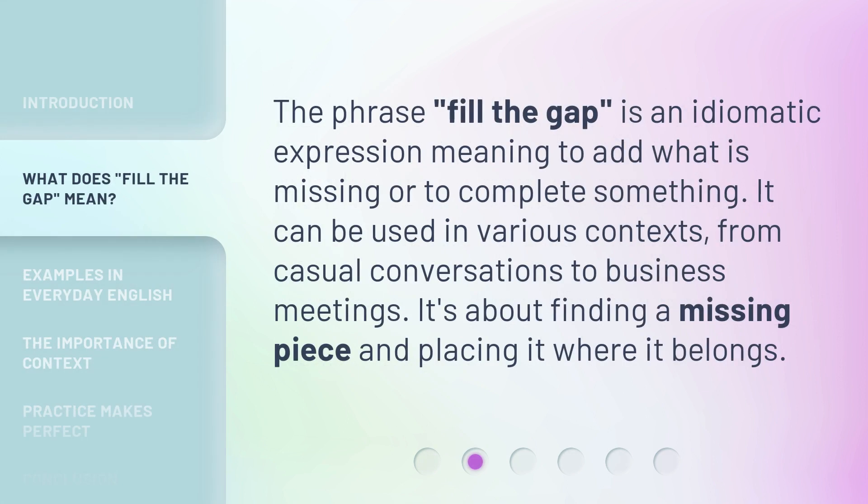The phrase 'fill the gap' is an idiomatic expression meaning to add what is missing or to complete something. It can be used in various contexts, from casual conversations to business meetings. It's about finding a missing piece and placing it where it belongs.